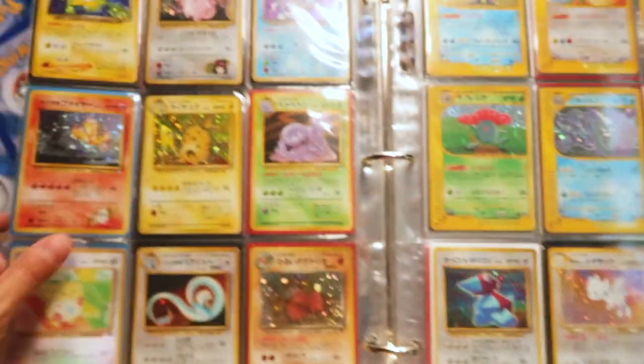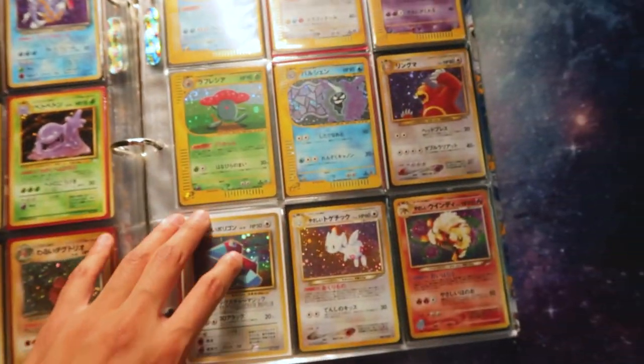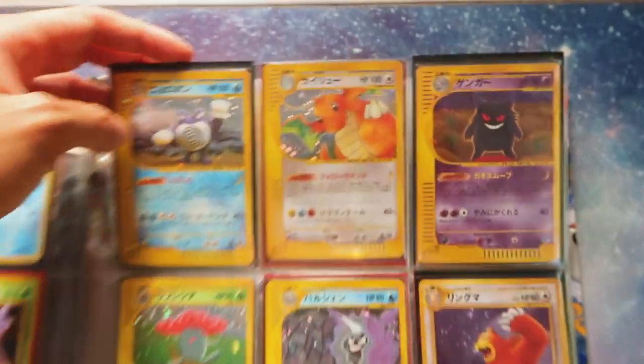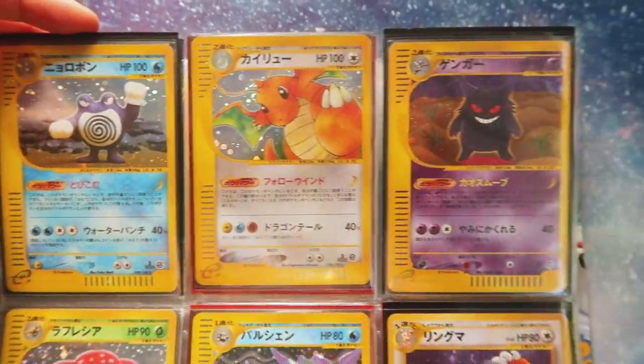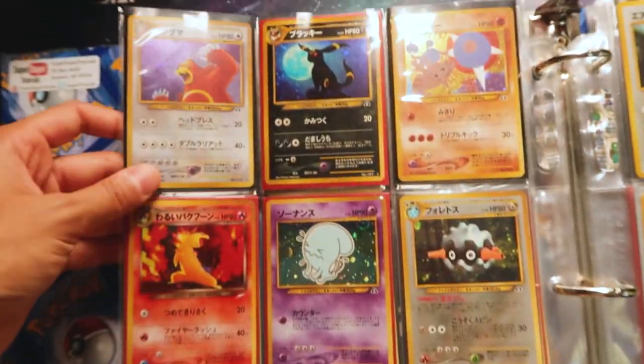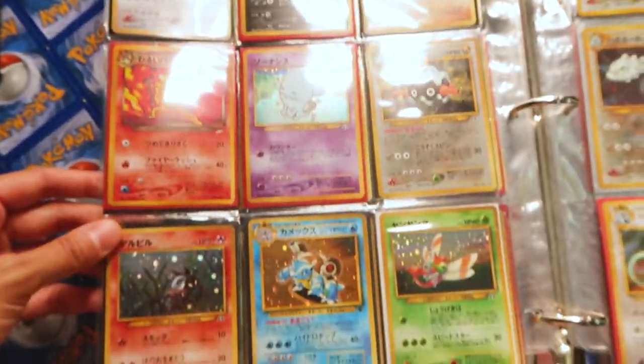This binder is one of my coolest Pokemon card binders - honestly one of my favorite binders that I own. I'm so happy to share this with you guys. If you are hype and you want to see more of my vintage card collection, don't forget to drop a like, leave a comment, and let me know what your favorite card from this binder is.